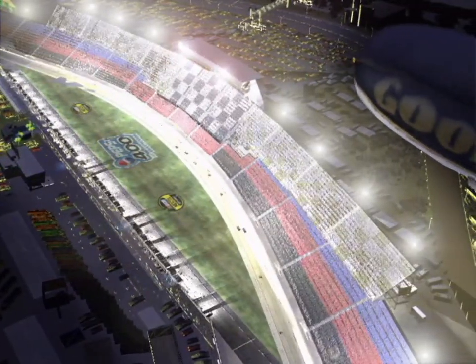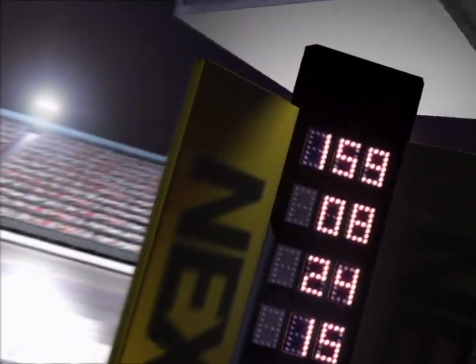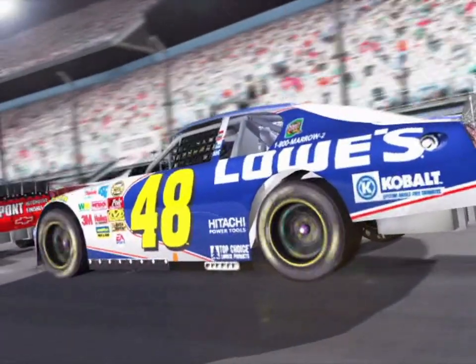Two laps to go. Dale Earnhardt Jr. and teammate Michael Waltrip lead the Pepsi 400, right behind the Hendrick teammates of Jeff Gordon and Jimmie Johnson.